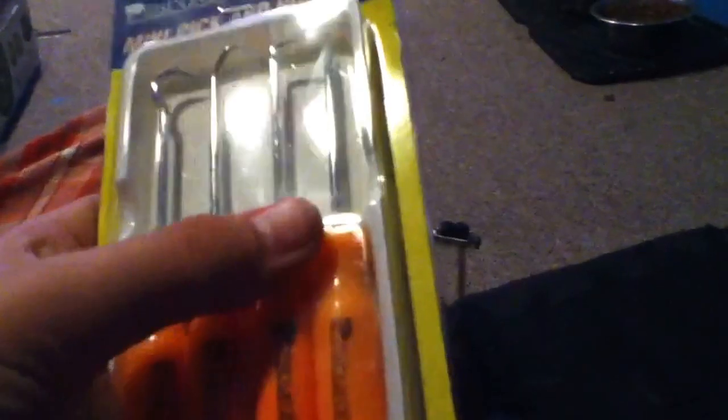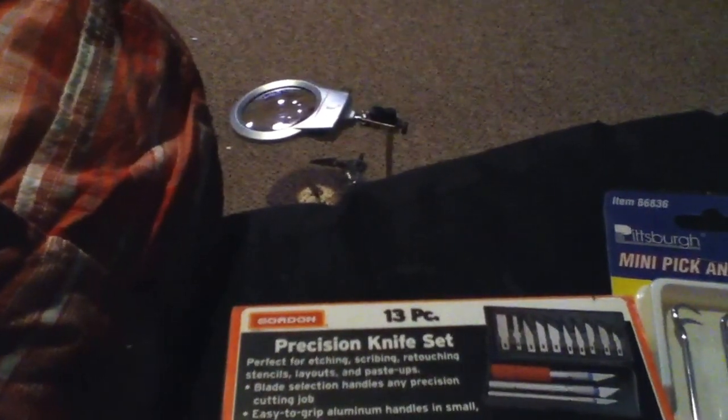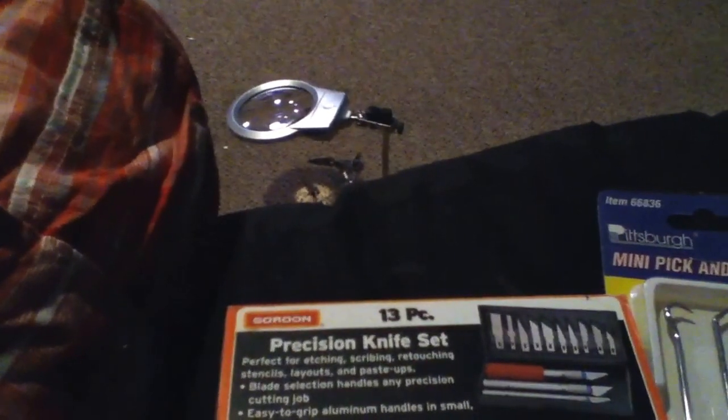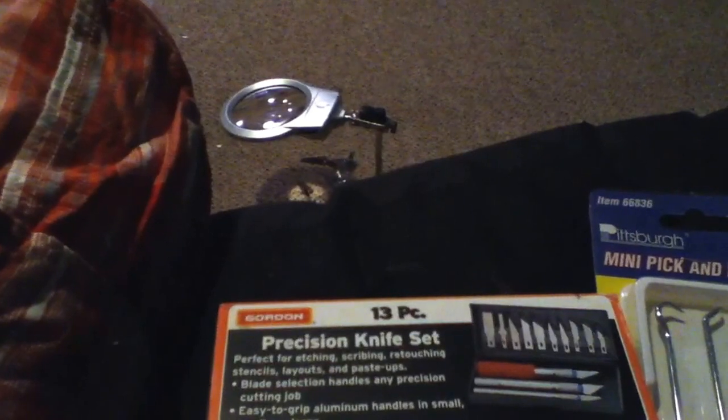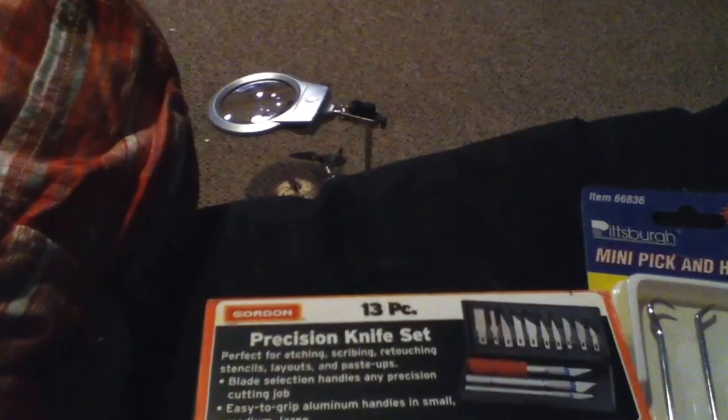This mini pick and hook set by Pittsburgh was also recommended by Spencer Thompson. The drill set was $3.49, the precision knife kit was $2.99, the hook and pick set was $1.99, and the flush cutters were $2.99 like I said.